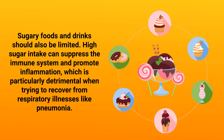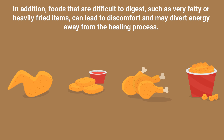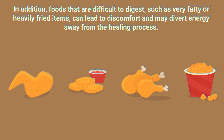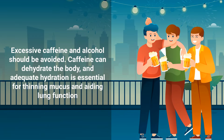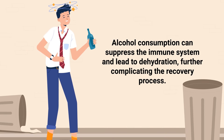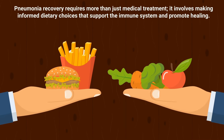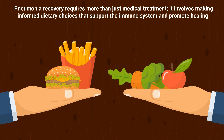Foods that are difficult to digest, such as very fatty or heavily fried items, can lead to discomfort and may divert energy away from the healing process. Lastly, excess caffeine and alcohol should be avoided. Caffeine can dehydrate the body, and adequate hydration is essential for thinning mucus and aiding lung function. Alcohol consumption can suppress the immune system and lead to dehydration, further complicating the recovery process.